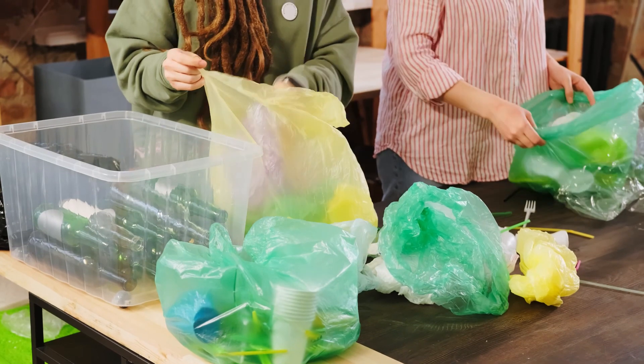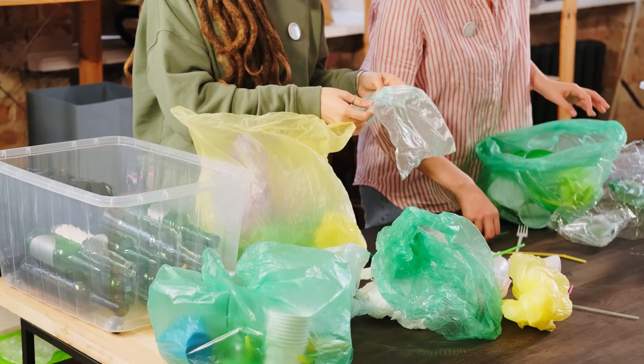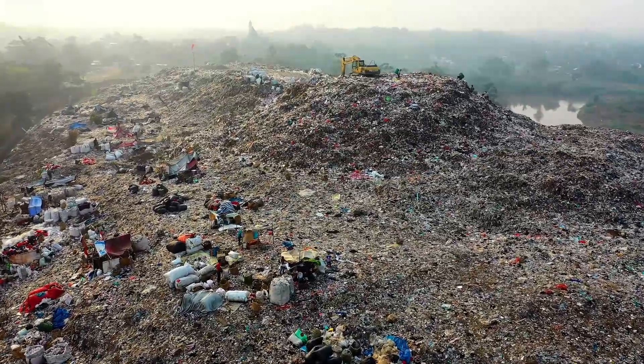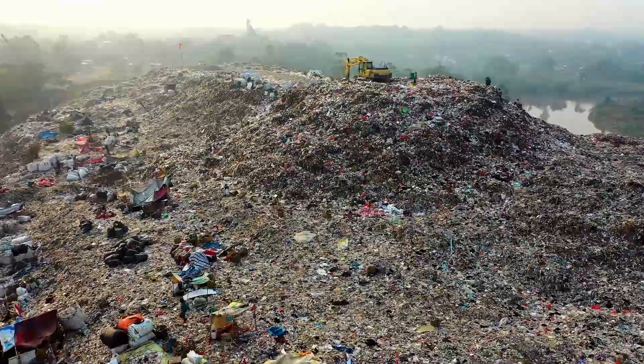Non-biodegradable waste: waste matter that does not decompose naturally is called non-biodegradable waste. Such materials remain on the earth for hundreds of years without disintegrating. They are a major source of pollution of land and water.